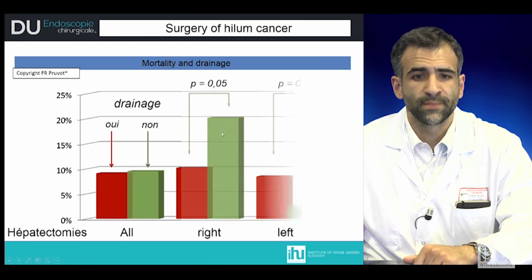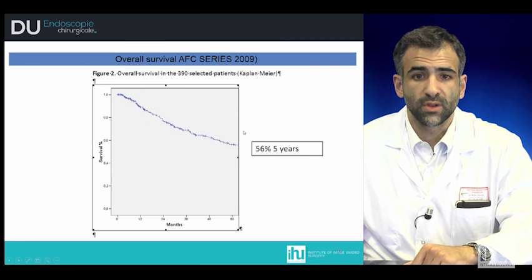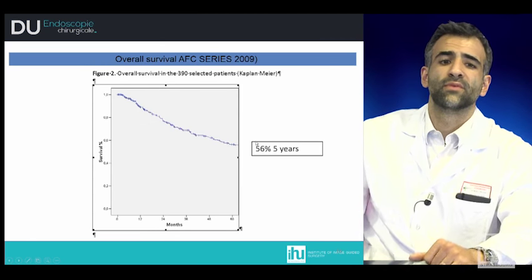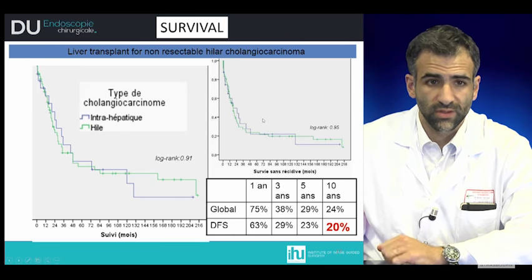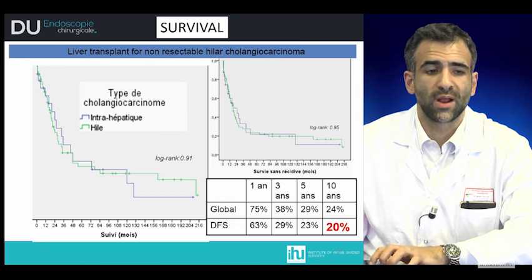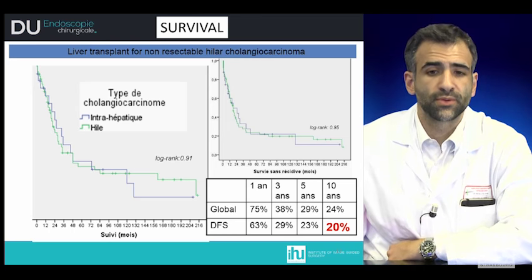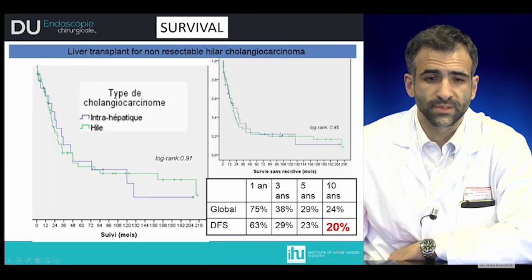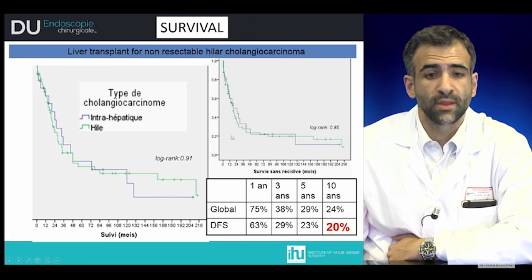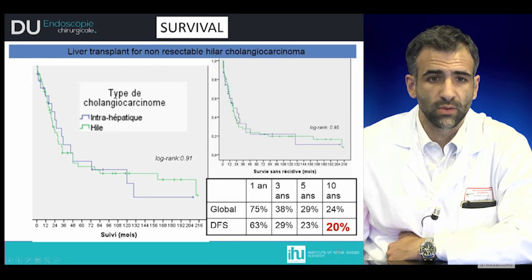However, when analyzed in detail for right and left hepatectomy, there is a difference in terms of mortality. Considering the overall survival of the French series, there is a five-year survival of 56% in treated patients. For unresectable pathology, there is a role for transplantation. Some protocols describe a global overall survival at 10 years of 24% and a disease-free survival of 20%, though the criteria for transplantation are very strict and not all unresectable patients will be included.